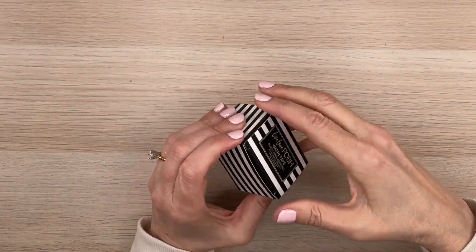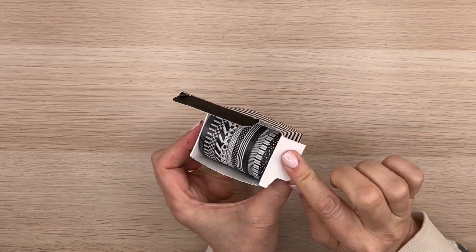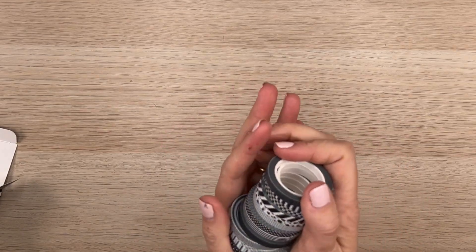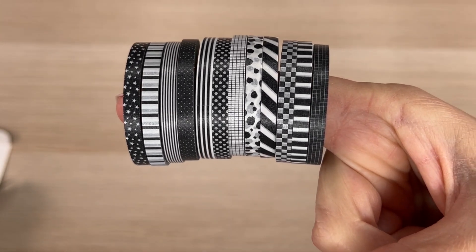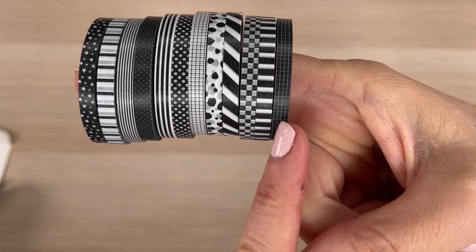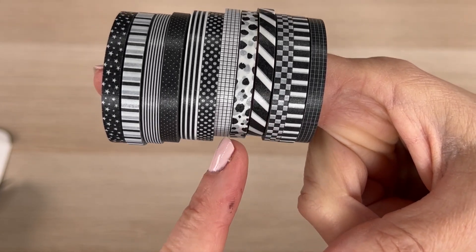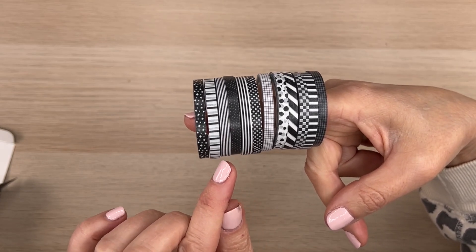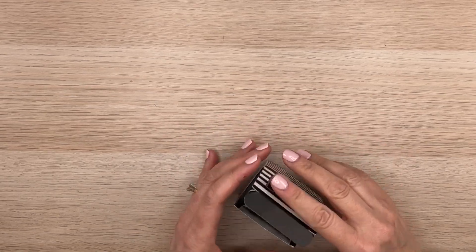We have another box of washi — thin as well, just like the other one. I think it's going to be sort of the same thing, except in black patterns. We have a grid washi, a stripe, a racing kind of flag, a diagonal stripe, a spotted one, another little grid, a polka dot, a stripe, a polka dot, a stripe, a stripe and stars. Very nice. I just love having that kind of stuff — when I just need a pop of something in my spread, these are easy and fun.